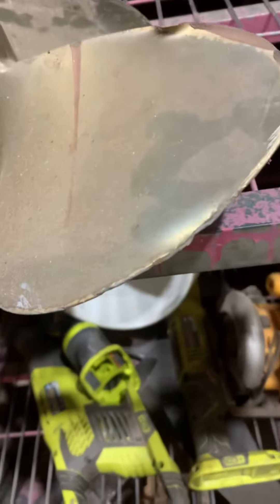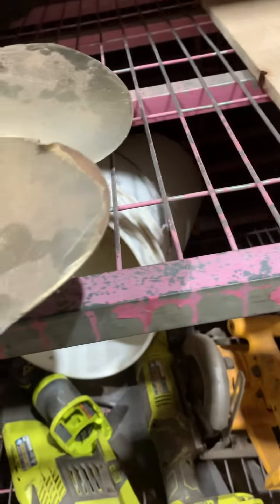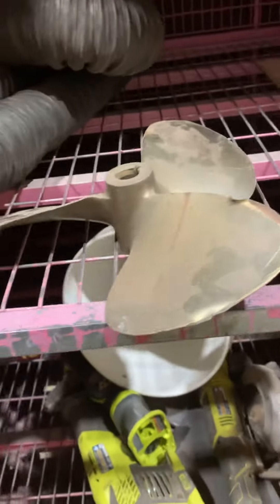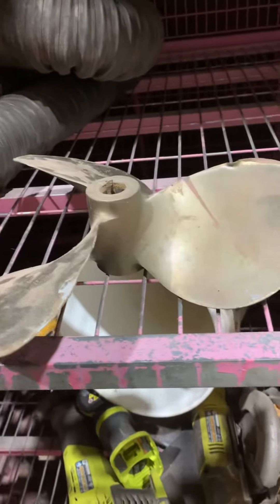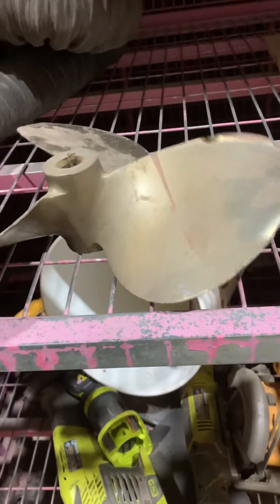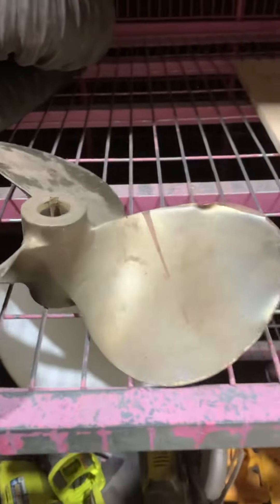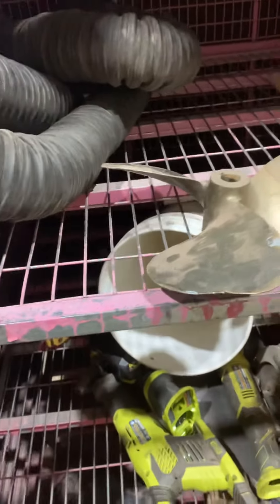We can send this off and get it repaired for all $300, or we could get a new four-blade prop for about $600, with some cup in it and all that kind of fancy stuff. I don't know that you'll get any more speed, or we can replace this one, or have this one repaired.